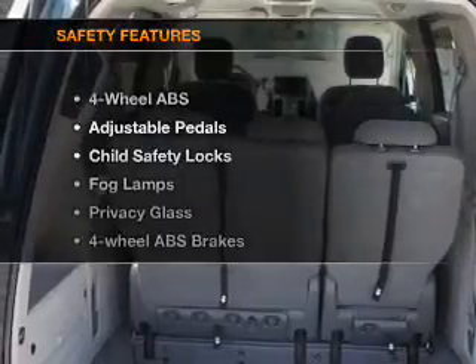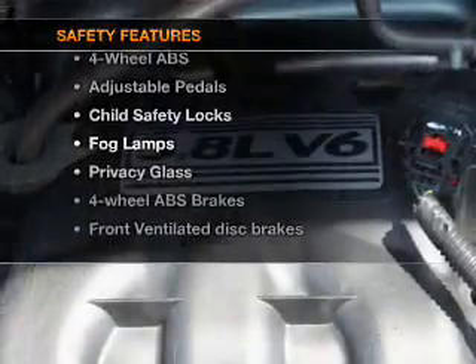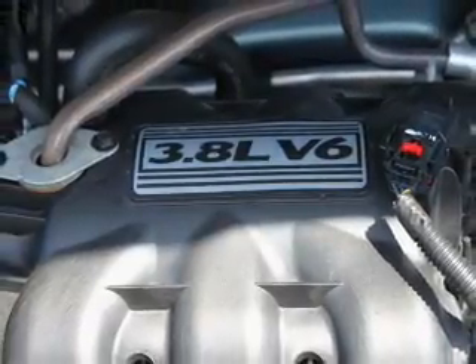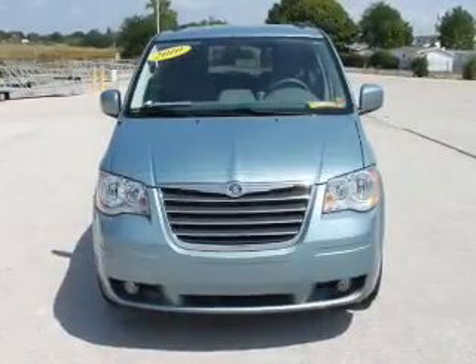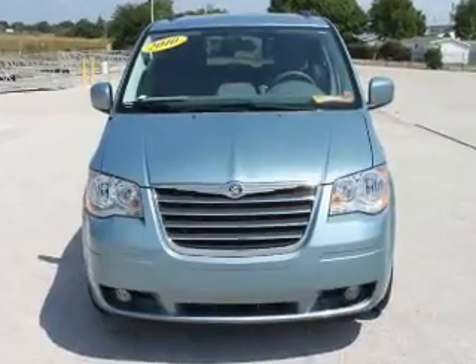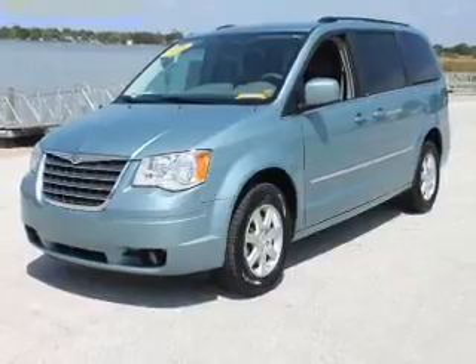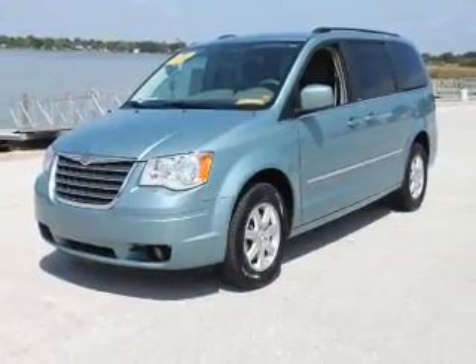If safety is a high priority, rest assured knowing that these top safety components are included: front ventilated disc brakes, curtain head airbags, passenger airbag, traction control, stability control, and independent suspension. Our website offers more information on all of our vehicles. Call us today to start test driving.